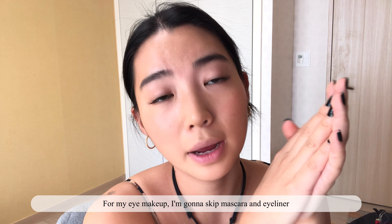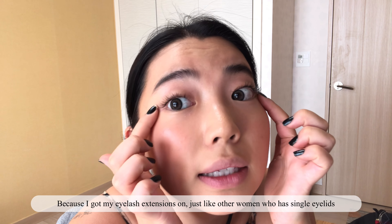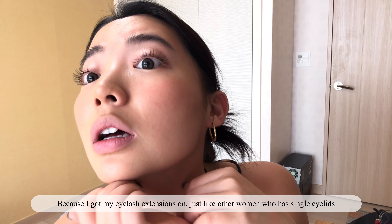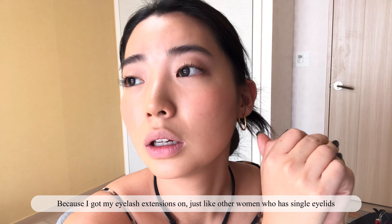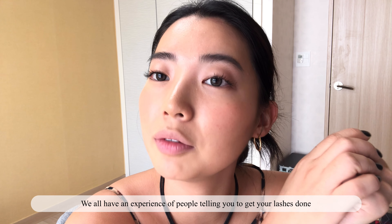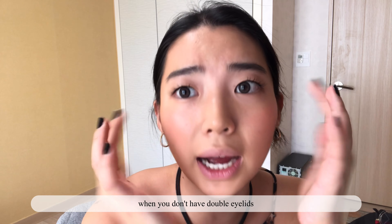For my eye makeup, I'm gonna skip mascara and eyeliner because I've got my eyelash extensions on. Just like a woman who has single eyelids — we all have the experience of people telling you to get your lashes done when you don't have double eyelids.